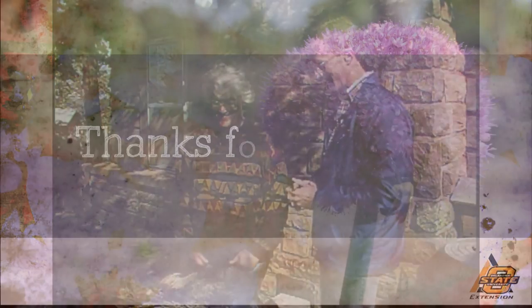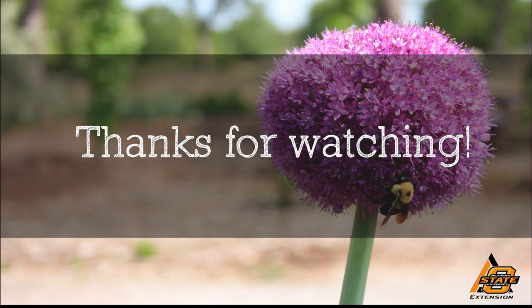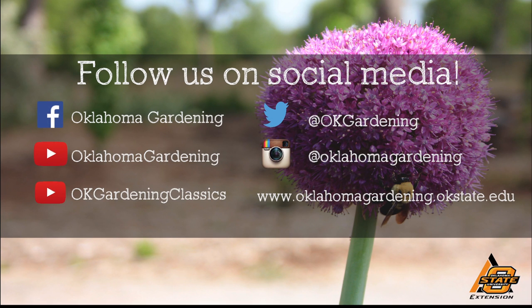Thank you. We've really enjoyed it. We hope you enjoyed this video — it's part of our OK Gardening Classics YouTube channel. You can also find more recent videos on our Oklahoma Gardening YouTube channel. Join us on social media for great gardening tips, photos, and discussion.